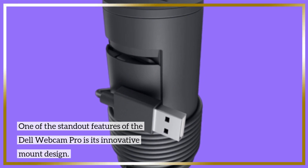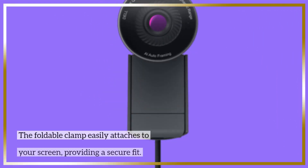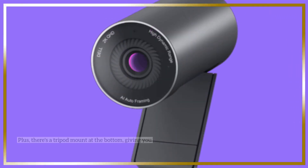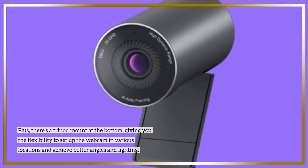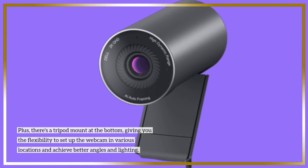One of the standout features of the Dell Webcam Pro is its innovative mount design. The foldable clamp easily attaches to your screen, providing a secure fit. Plus, there's a tripod mount at the bottom, giving you the flexibility to set up the webcam in various locations and achieve better angles and lighting.